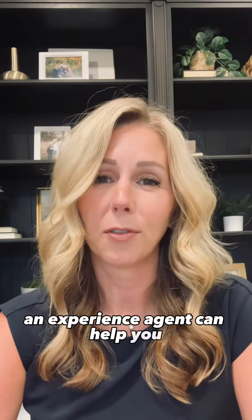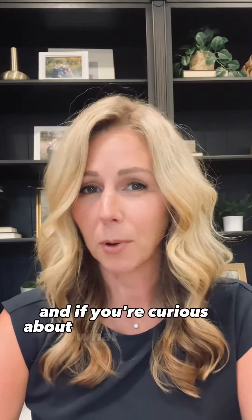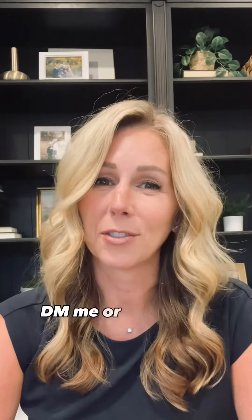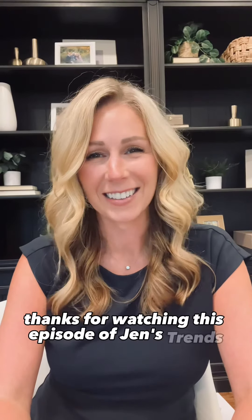An experienced agent can help you avoid overpricing or underpricing your home. And if you're curious about what your home is worth or how much you can afford to spend on a new one, I'd love to chat with you. DM me or drop me a comment below and I'll be in touch. Thanks for watching this episode of Jen's Trends.